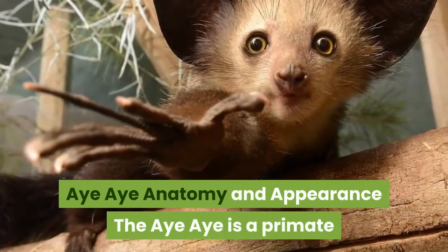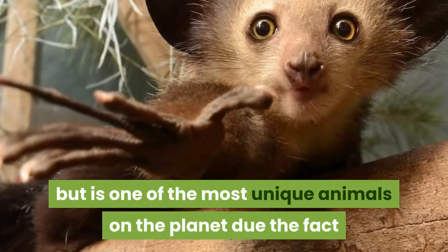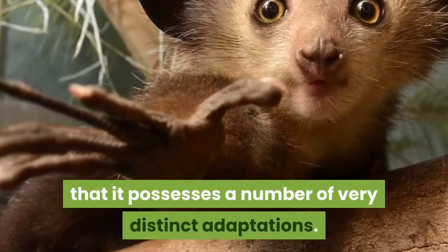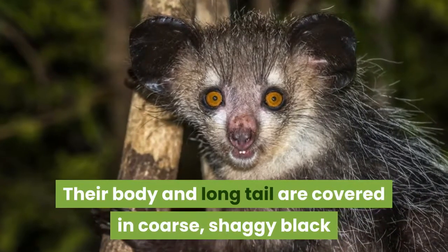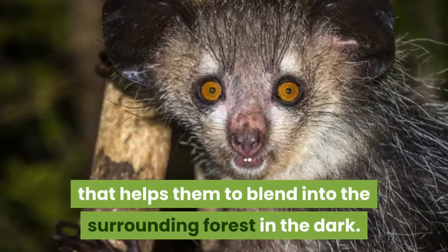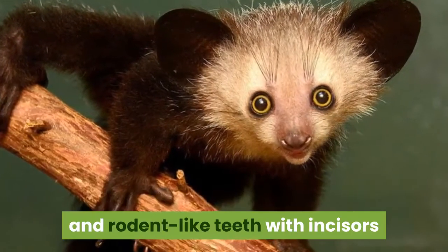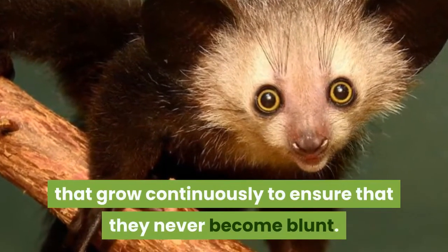The Aye-Aye is a primate most closely related to lemurs but is one of the most unique animals on the planet due to the fact that it possesses a number of very distinct adaptations. Their body and long tail are covered in coarse, shaggy black or dark brown fur with a layer of white guard hairs that helps them blend into the surrounding forest in the dark. The Aye-Aye has very large eyes on its pointed face, a pink nose and rodent-like teeth with incisors that grow continuously to ensure they never become blunt.